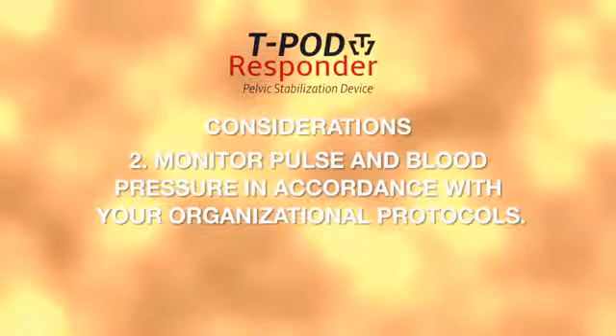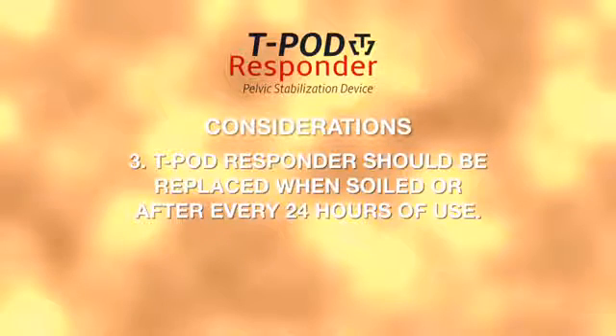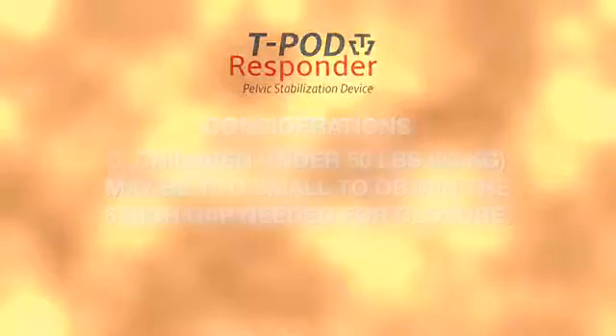Monitor pulse and blood pressure in accordance with your organizational protocols. The T-Pod Responder should be replaced when soiled or after every 24 hours of continuous use. Place Foley catheters prior to the application as needed. Children under 50 pounds or 23 kilograms may be too small to obtain the 6-inch gap needed for closure.